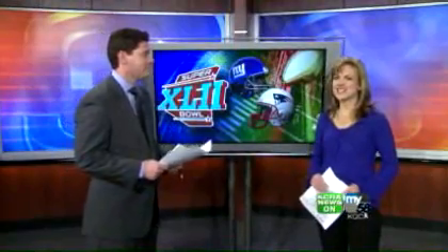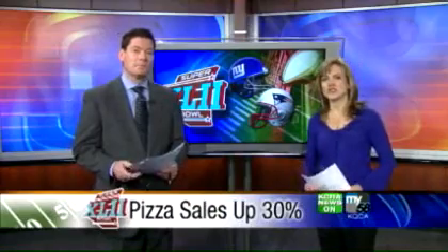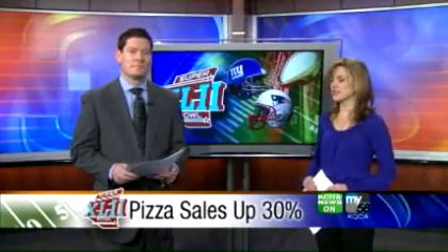We do have a whole section on high definition on our website at KCRA.com. It explains how we are broadcasting high definition and everything about televisions as well. And it's not just TVs that are big sellers during the Super Bowl — according to market researchers, Domino's reports a huge jump in pizza sales, about 30% on Super Bowl Sunday compared to a normal Sunday.